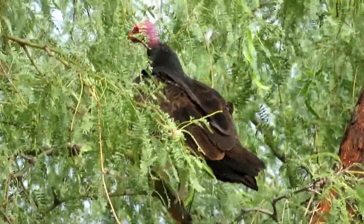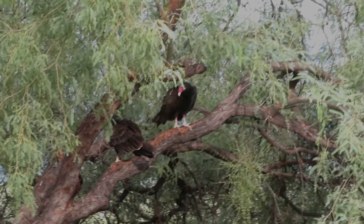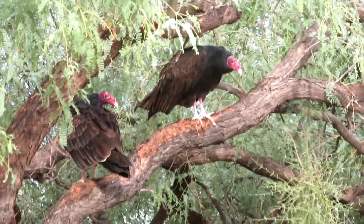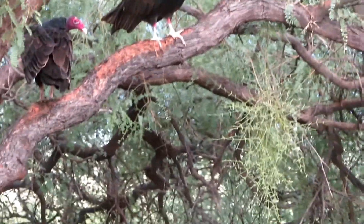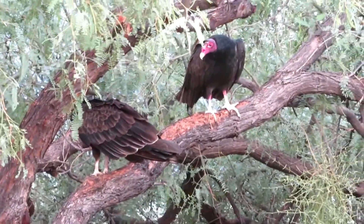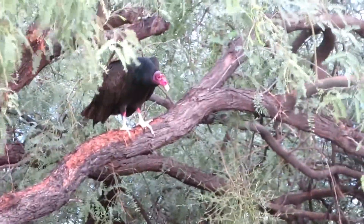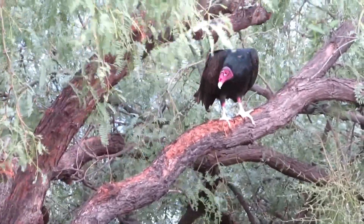Let's see if I can hold the camera still. There's one higher out there. Underneath this tree is where I left the little javelina — it was gone when I looked. Sorry, I'm on some zoom here. But apparently the vultures have found wherever it is.